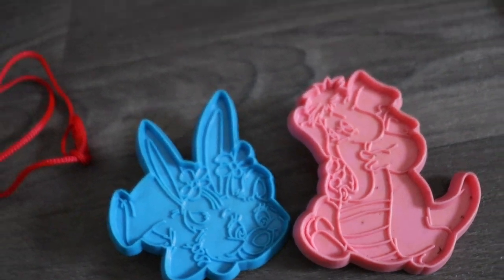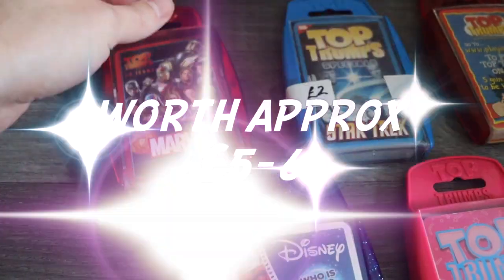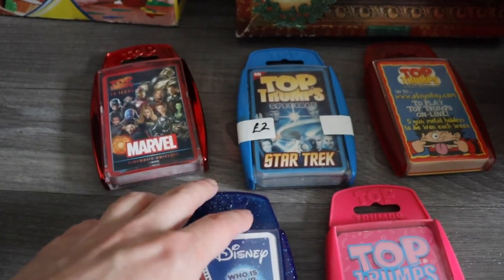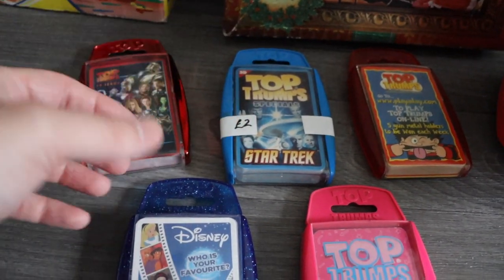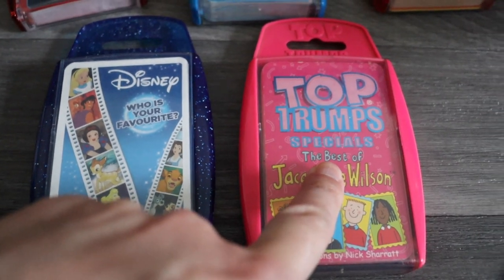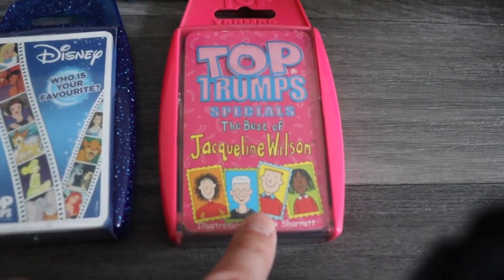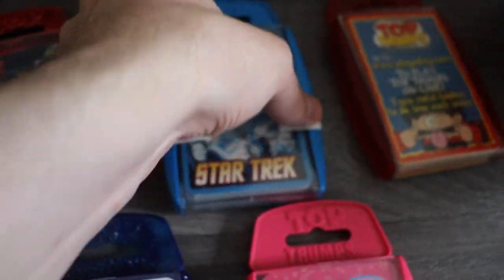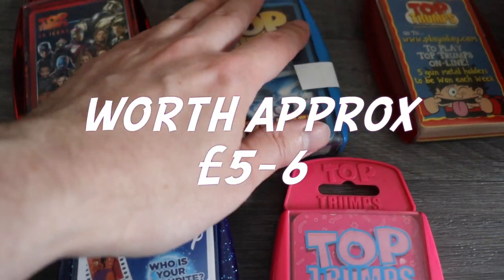Next we have some Top Trumps Marvel ones - these are a pound. I haven't counted the cards so I don't know if they're complete, I'm hoping they are. There were more Top Trumps on the stalls but I didn't pick up titles I know don't sell or were in poor condition. These cards are in relatively good condition. There's also a Disney, a Who's Your Favourite, a Jacqueline Wilson - those were 50p each. Then there's a Star Trek one for two pounds - a little more expensive but I don't think I've ever seen these before, so for two pounds I thought I'd take a punt.